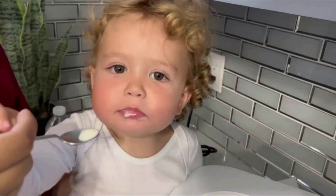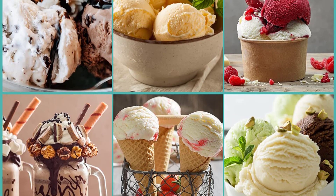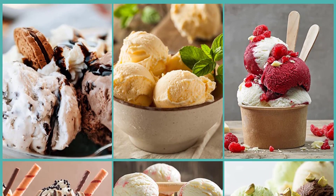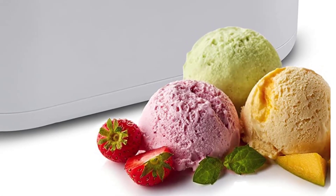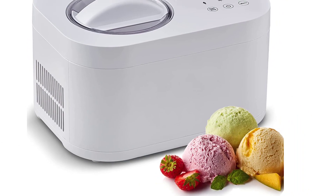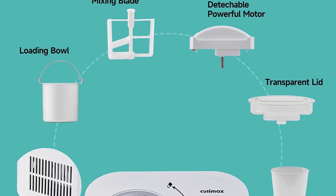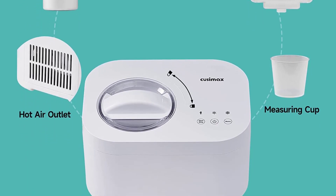Tips: 1) Only test it with ice cream mixture — do not test with water or when empty. 2) Rotate the lid until it is in the lock position and you can hear a sound. Cusamax promises intimate customer service for life. If you have any questions or problems, please contact them and they will provide you with the best solution within 24 hours.